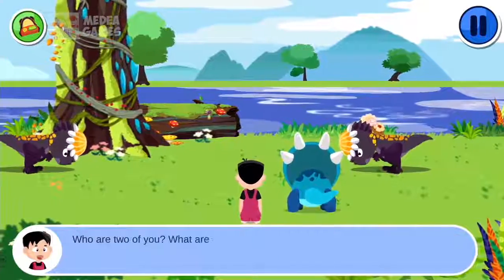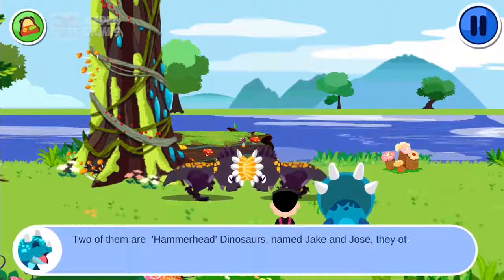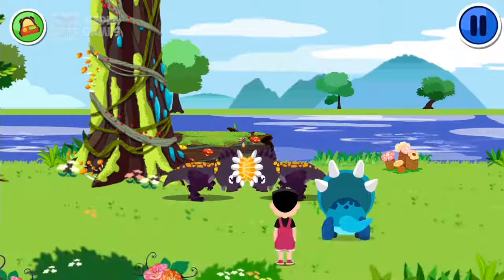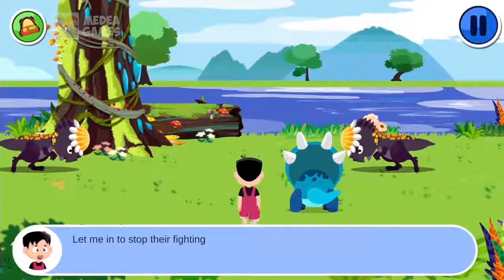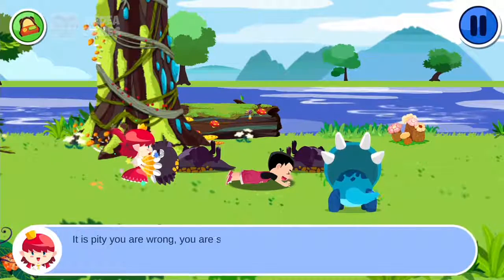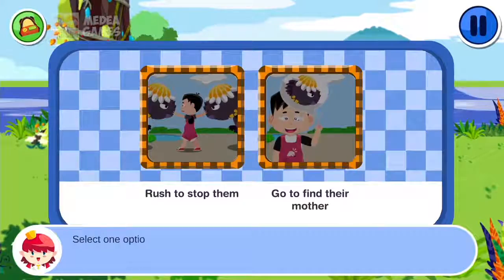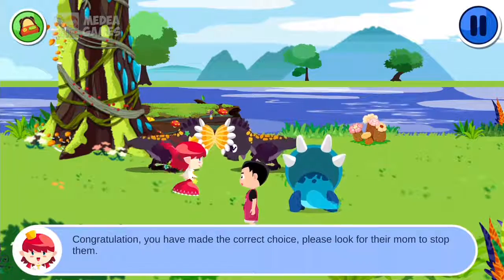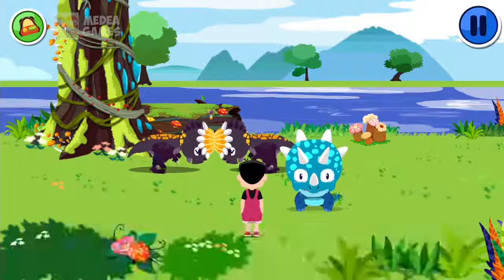Who are the two of you? What are you doing? They are two hammerhead dinosaurs named Jake and Jose. They often fight each other. Fighting is not good. Select one option. Let me in to stop their fighting. Please stop. It's a pity you are wrong — you are small, you cannot stop their fighting, you may get hurt. Select one option. Congratulations! You made the correct choice. Please look for their mom to stop them. Do you know where their house is? Let's go find their mom — I know. So let's go.